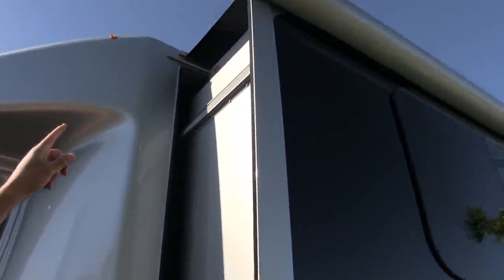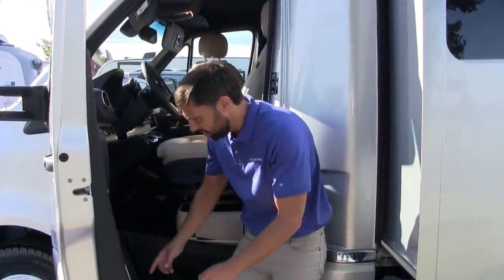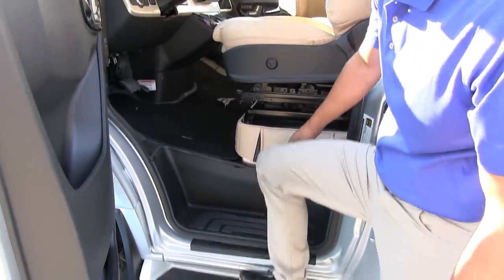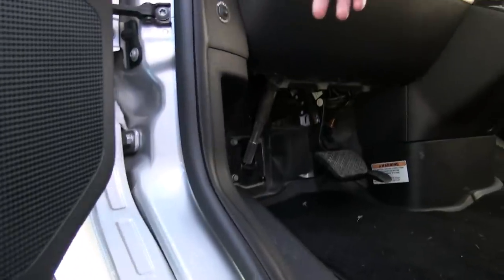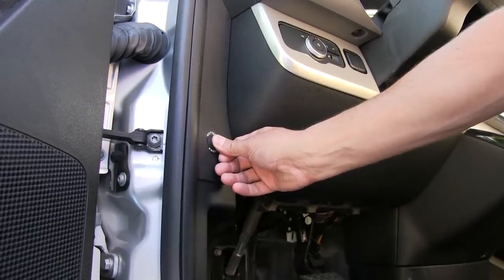Importantly, there are no factory options on the Atlas — you simply pick the interior decor and it comes complete with everything. No packages, no list of options, nothing to forget. The doors have deep pockets for storage. There's easy egress into the cab with a few steps. It has a battery boost feature — if you accidentally drain the engine battery, hold the button and it uses the house batteries in the back to jumpstart the engine.